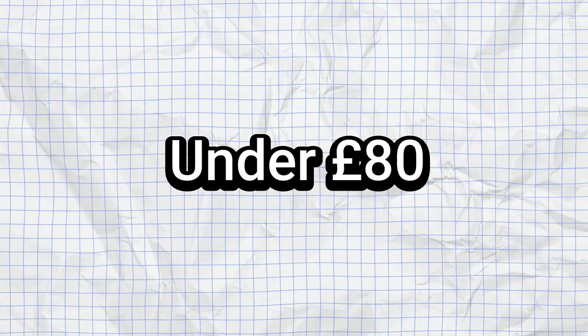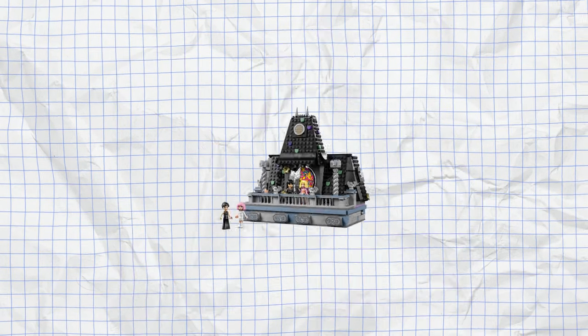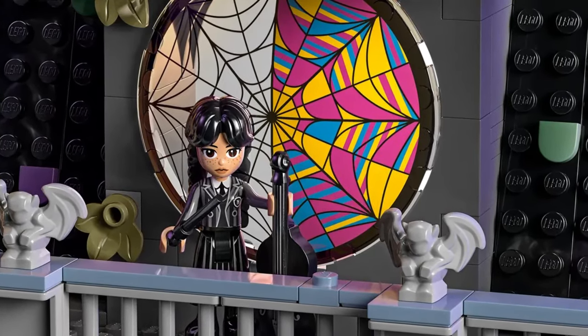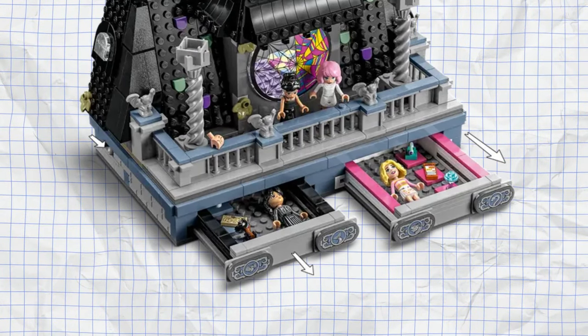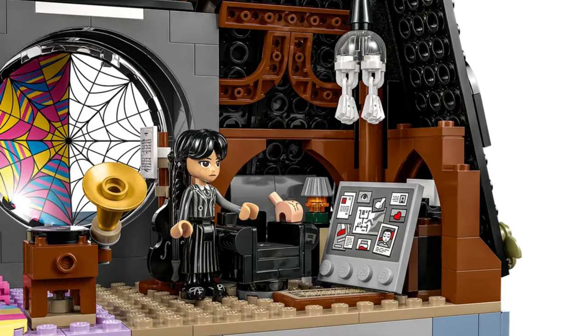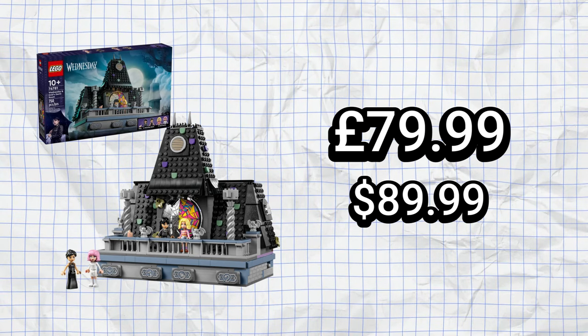Moving on to under £80, we have another Wednesday set in the form of the Wednesday and Enid's Dorm Room, which features the famous contrasting window from the series, as well as a few other details including four doll figures — two versions of each character — and buttons to open two hidden drawers where you can store the figures you're not using, along with accessories like Enid's cat ears. The set also features part of the dorm interior with items like Wednesday's cello, bass, and typewriter, as well as Enid's colorful posters and decor. Whilst I'm not a massive fan of the mini doll figures, this set is quite cool and costs £79.99.